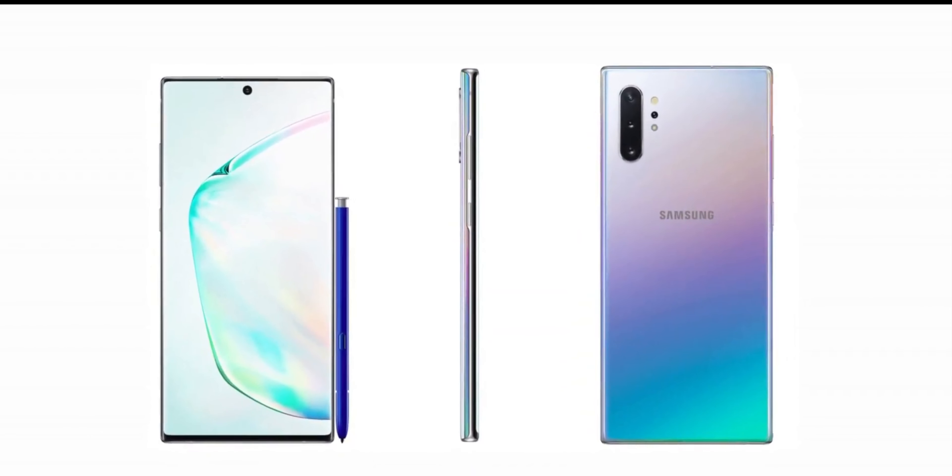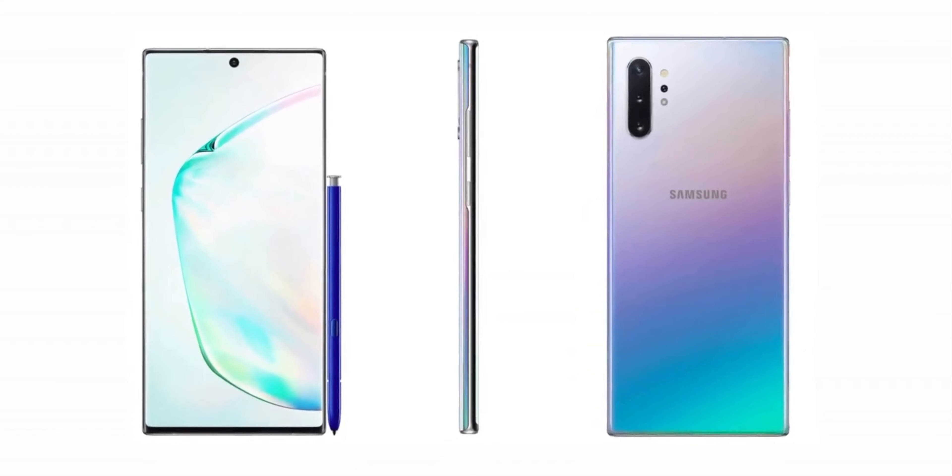These images came from both trustable WinFuture and MySmartPrice contributor Ishan Agarwal, who have a good track record in terms of leaking smartphones. These images reveal that Samsung plans to produce the Note 10 not only in black but also in an attractive shiny blue color, which looks a little bit like the Huawei P30 Pro — though in real life it will have a distinct look of its own.